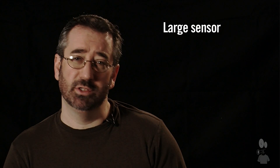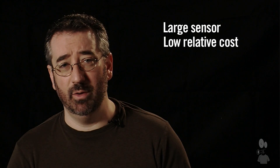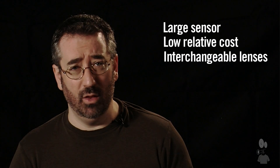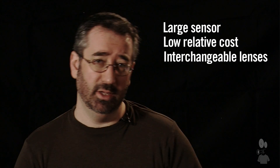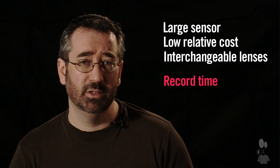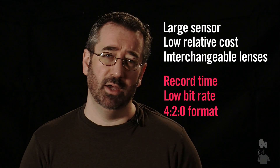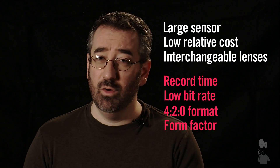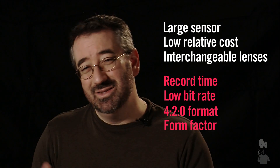There are some great benefits to HDSLR cameras. You have a large-format sensor that gives you the emulated feel of motion picture film, an inexpensive high-definition camera, and interchangeable lenses — Nikon, Canon, Sony, even some professional motion picture lenses are available. But there are compromises: record time, bit rate, color integrity, and form factor. Sometimes the small form factor is a benefit — you can tuck the camera into tighter spaces. Sometimes it's a problem. It's something you have to evaluate for your individual projects.